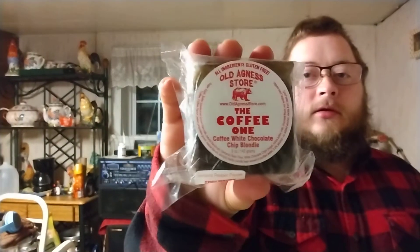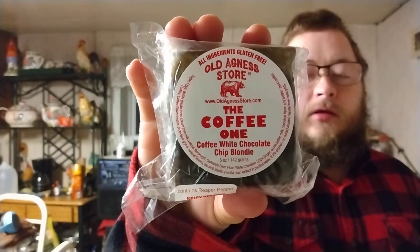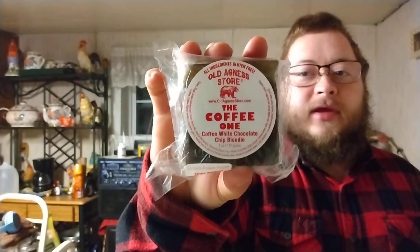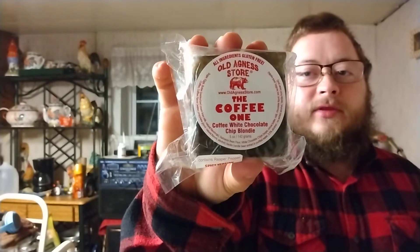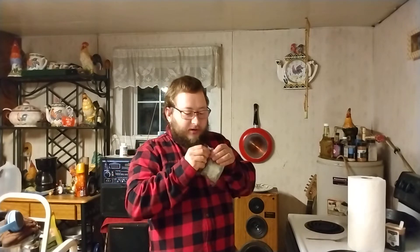Alright y'all, right there is what it looks like. I've never tried any products from this brand before, so this is gonna be a first for me. The way I hear it, these are really good, so I can't wait to try this. I'll open this up and show you all again in a close-up. I can't really show it through the plastic but once I get it open you'll be able to see it.